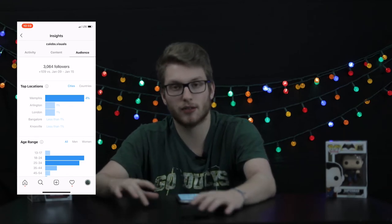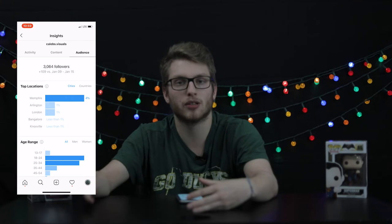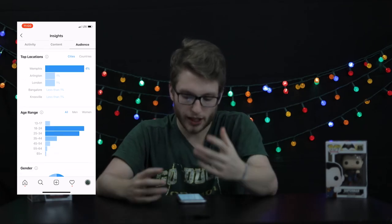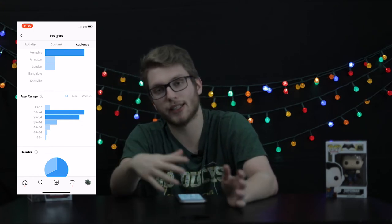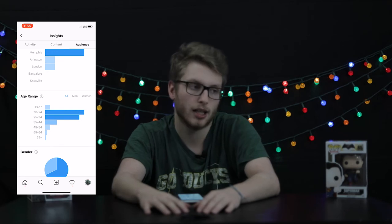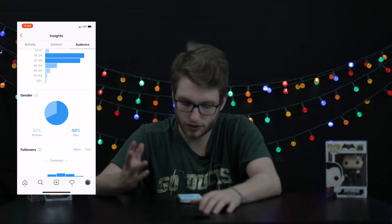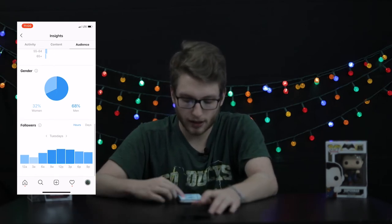Having a lot of followers from Memphis makes sense — they probably like my content because I post pictures of Memphis sites and buildings that people recognize. For age range, most of my followers are between 18 and 24, which probably means they're more into modern styles rather than old-fashioned photography. Gender-wise, it's 68% men and 32% women, though I don't think that makes a huge difference.